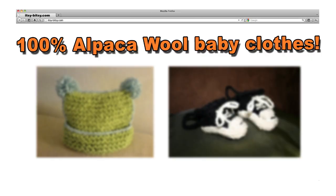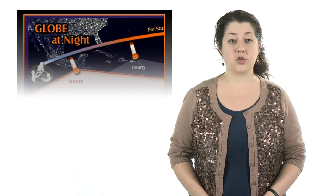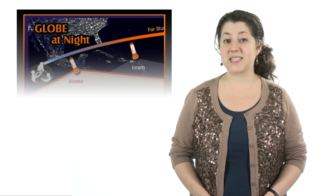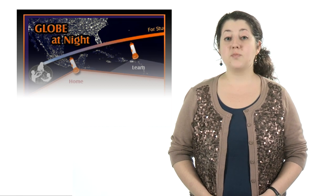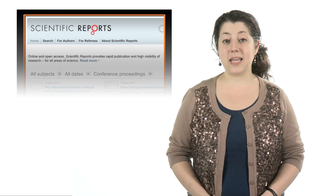Crowdsourcing isn't just for funding your line of handmade baby clothes. A group of researchers is going to the crowd to study light pollution. The Globe at Night project uses human observations to measure the amount of artificial light being scattered in the atmosphere. The project's findings, which were published this week in scientific reports, show that the naked eye can accurately quantify light pollution. This data could be used to guide lighting policy and technology.